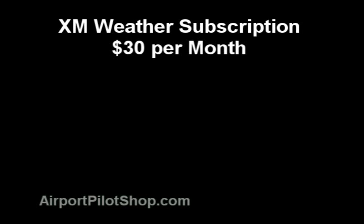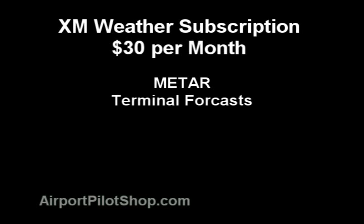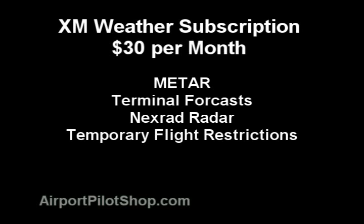For $30 a month, you receive METARs, terminal forecasts, Nexrad radar, and TFRs.